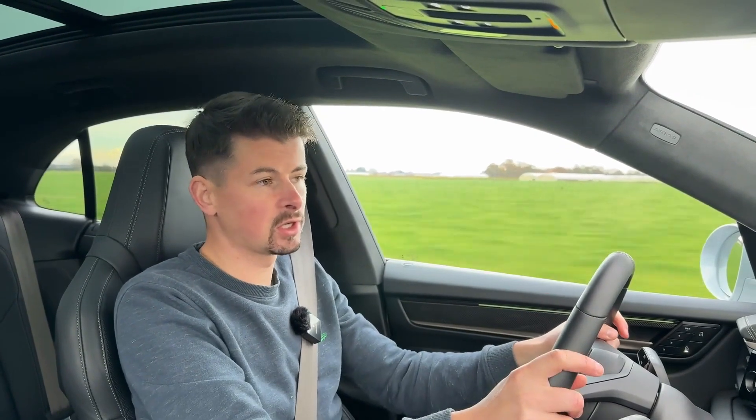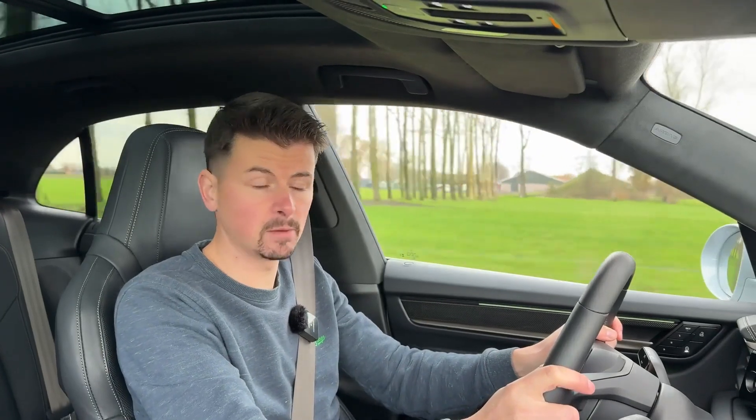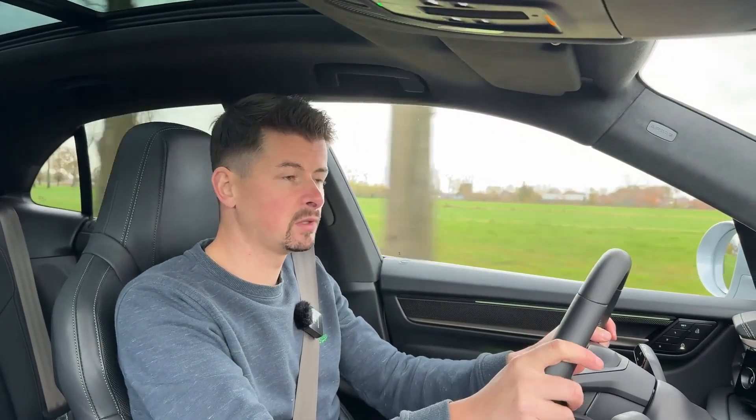With solid state, an electric car like this would be even more fun and better. So let's hope that solid state batteries arrive sooner than we think. Thank you very much for watching this video. If you liked it and found it interesting, give it a thumbs up, and don't forget to subscribe to our YouTube channel — that makes us very happy.